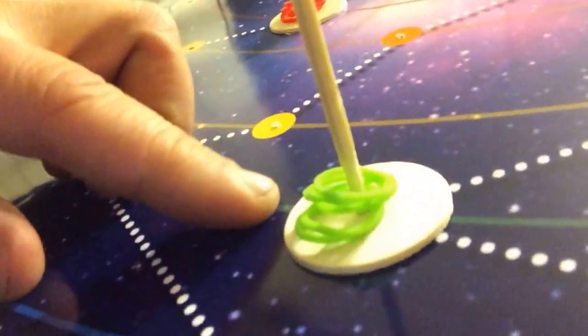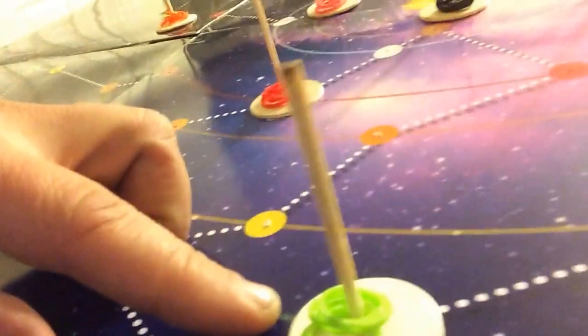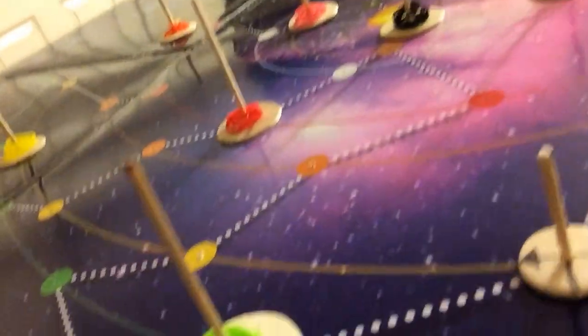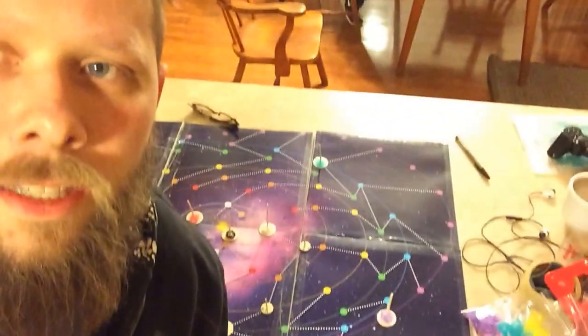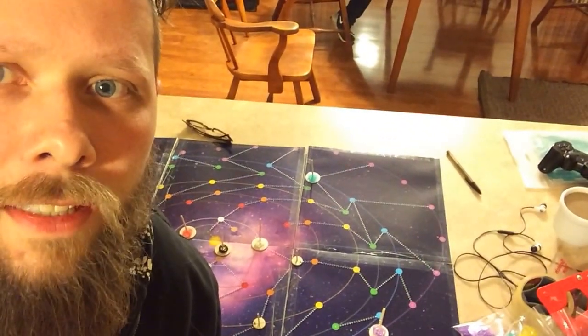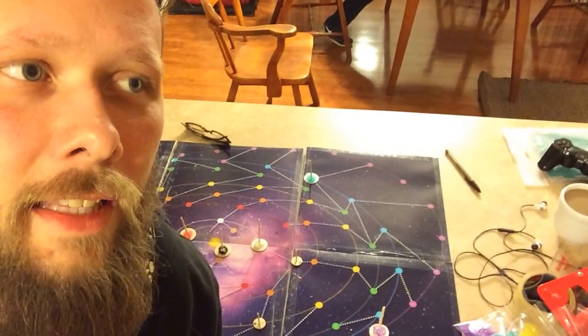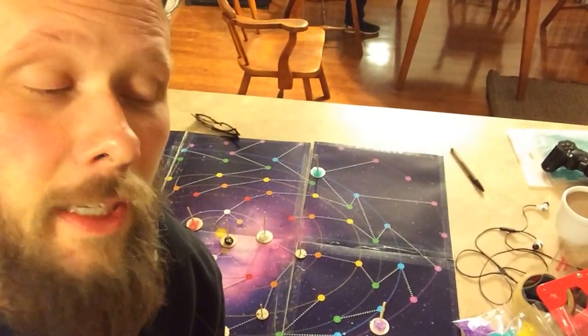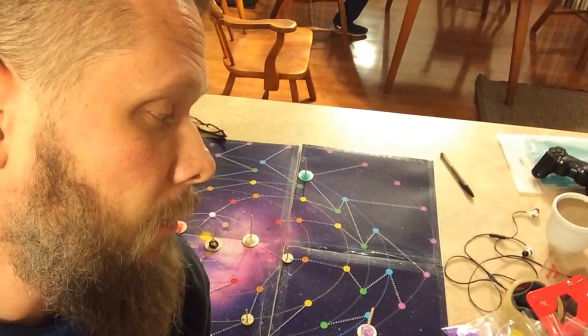Each planet has its own color-coded material that it generates in return. You'll go to a planet, pick up the material from the planet, and then you can take it to another planet and sell it. The prices of the goods — both the sale and the buying price — are determined dynamically by the location of the planet.